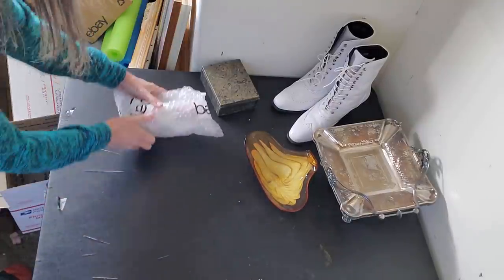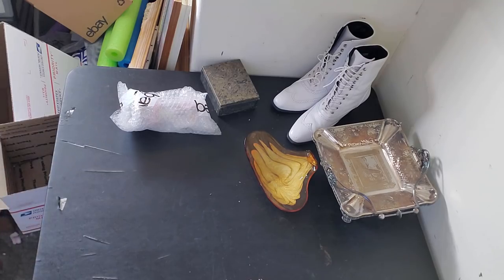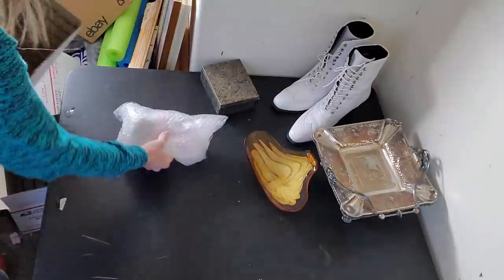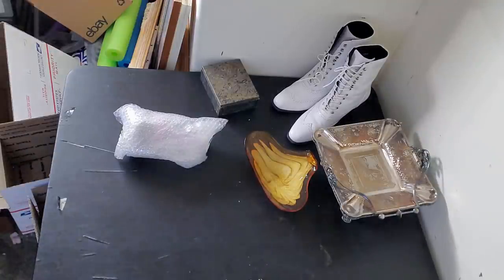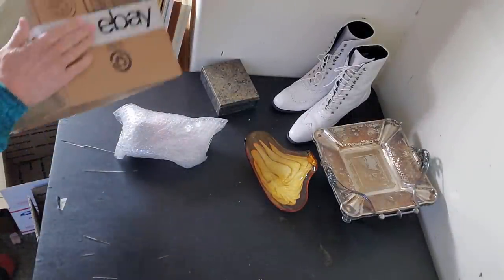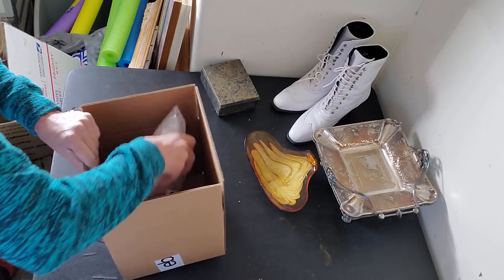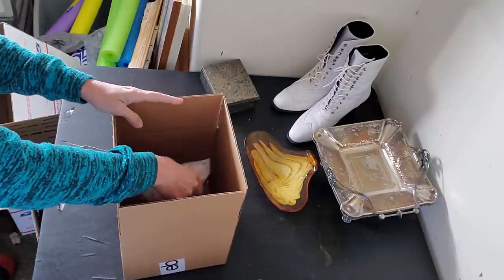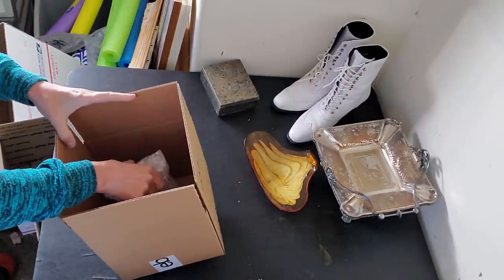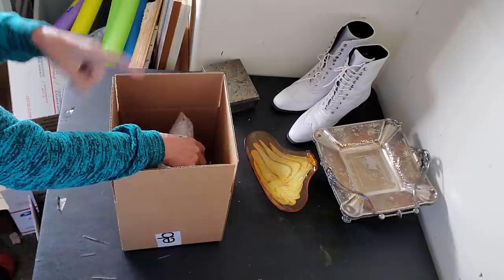I think she'll fit in what I call the number four box — let's just see. Nope, she is too big and the number four is too small. Will she go in one of these? This is my 8-by-8-by-8 that I get from eBay shipping supplies. Even that — it's good all around, but it's not quite tall enough. I think I'll put two of these together.